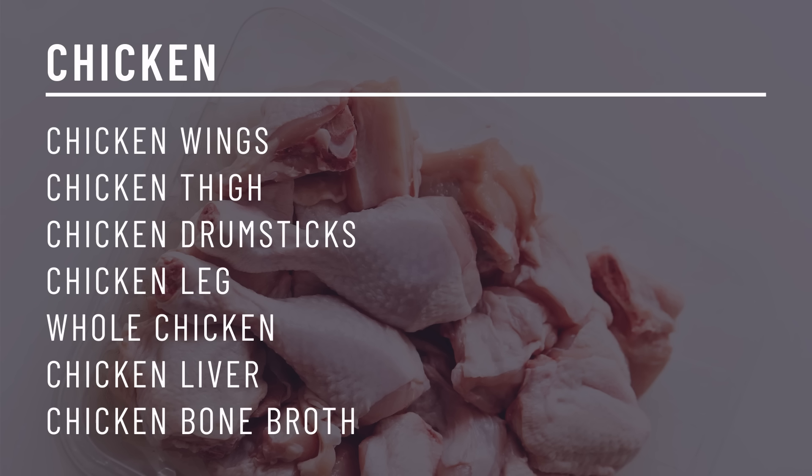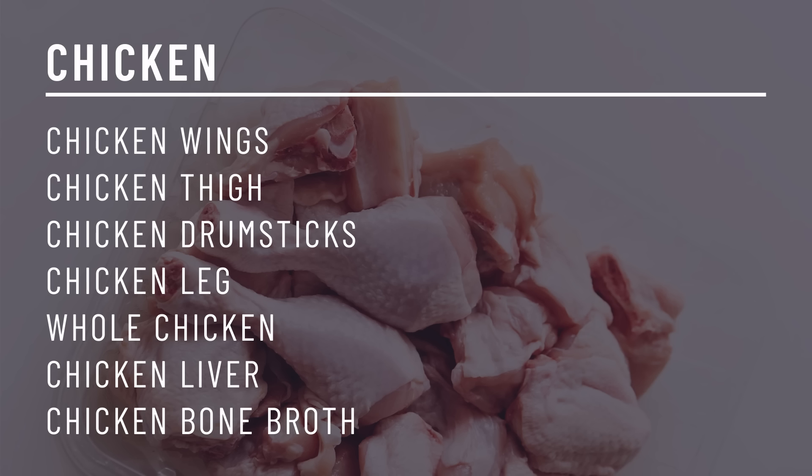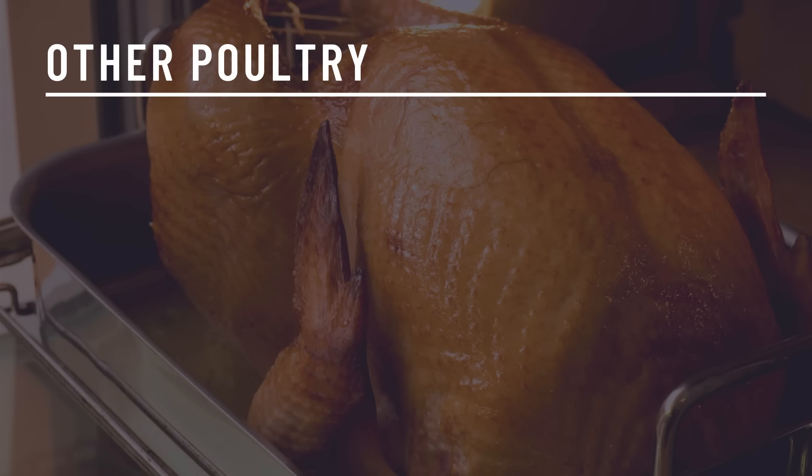Chicken is another type of meat that gets a bad rep for being high in omega-6s, but once again I don't think it's worth stressing over. A lot of people on a carnivore diet find they don't feel as satisfied eating chicken as they do eating beef, so it's up to you. Cuts of chicken include chicken wings, chicken thigh, chicken drumsticks, chicken leg, whole chicken, chicken liver, and chicken bone broth. Other types of poultry include turkey, duck, quail, and goose.